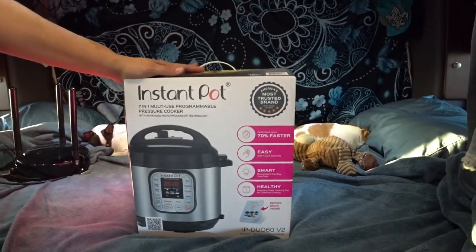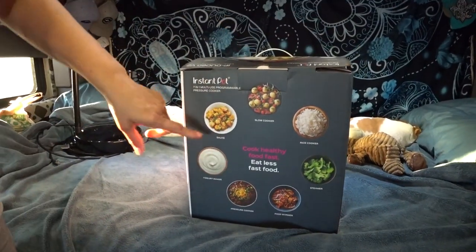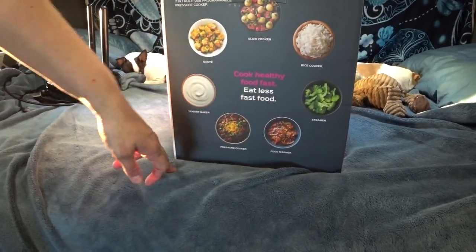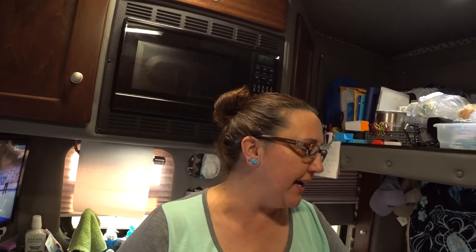When I saw this and everything it could do, I was like, that's what we have to have. Because not only is this a pressure cooker, but it does multiple things — it sautés, it slow cooks, it's a rice cooker, a steamer, food warmer, pressure cooker, and yogurt maker. This came highly recommended and there are just a lot of recipes and things online and on YouTube. They have a Facebook page, so I really wanted to give this a try.